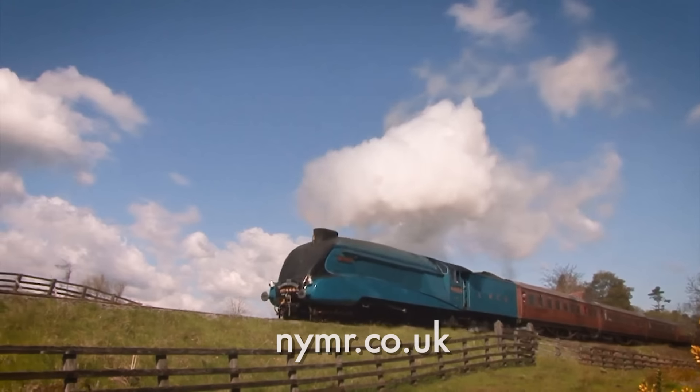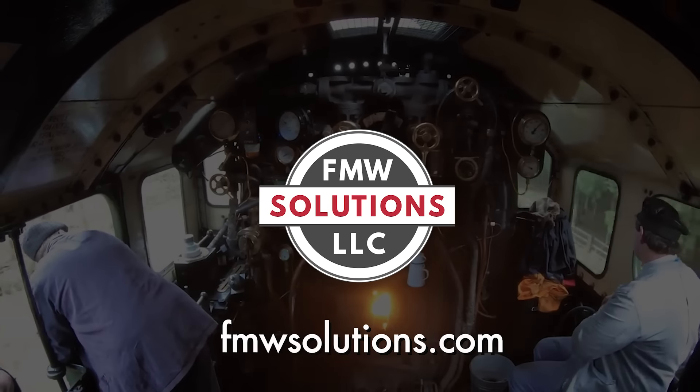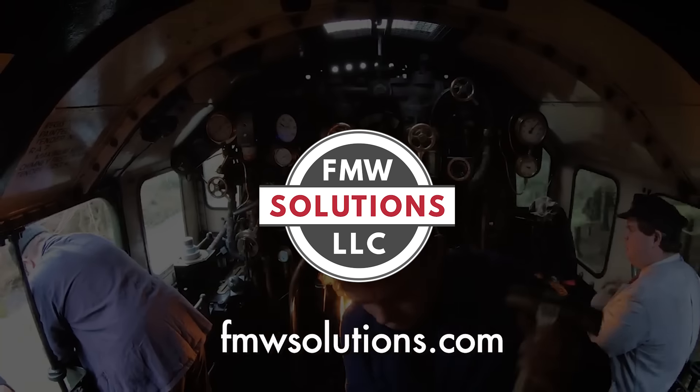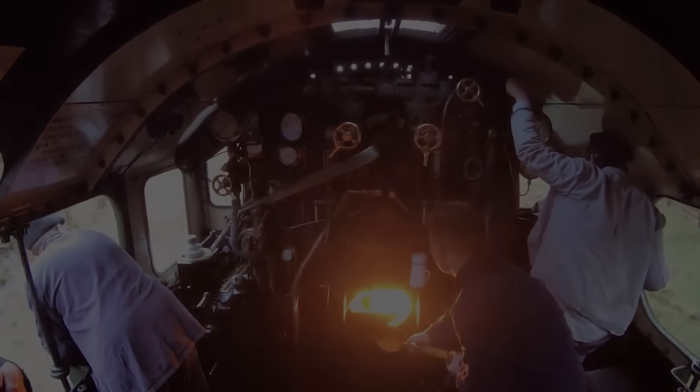We are looking forward to seeing the fruits of our mutual labor in this oil conversion project. FMW Solutions will be posting updates periodically on our website fmwsolutions.com and our Facebook and YouTube channels. Anyone interested in the NYMR can go to nymr.co.uk — they have a fantastic YouTube following. Thank you very much, gentlemen. Cheers!